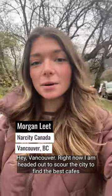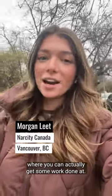Hey Vancouver! Right now I am headed out to scour the city to find the best cafes where you can actually get some work done at.